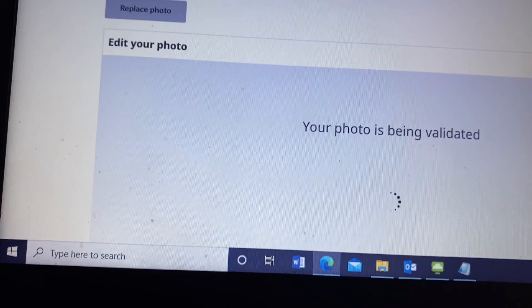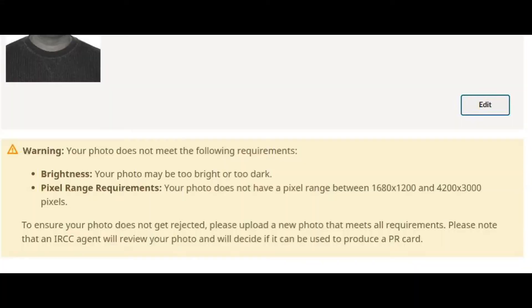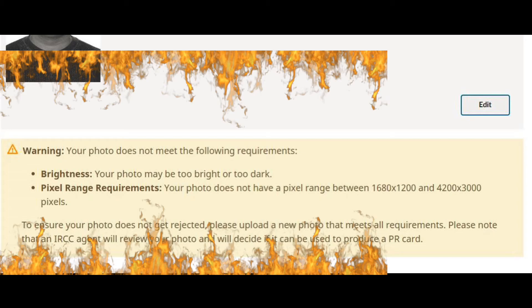The good thing is the PR portal is now validating the photo — I think this particular feature was not available in the past. As I suspected, my new photo has also not been accepted. Here is the warning: it says your photo may be too bright or too dark and the photo does not have the required picture range.